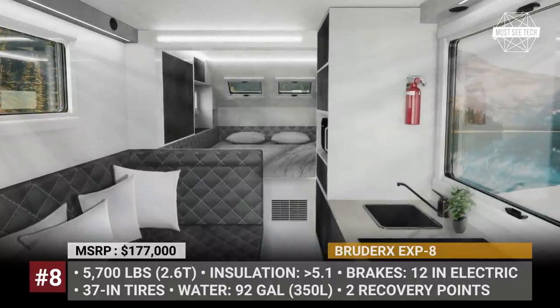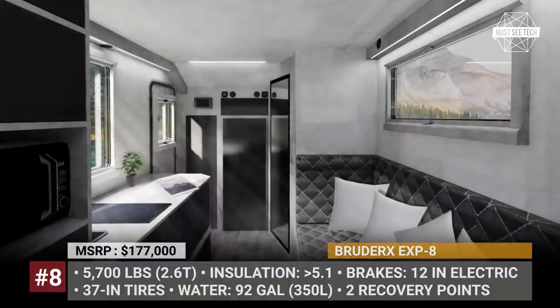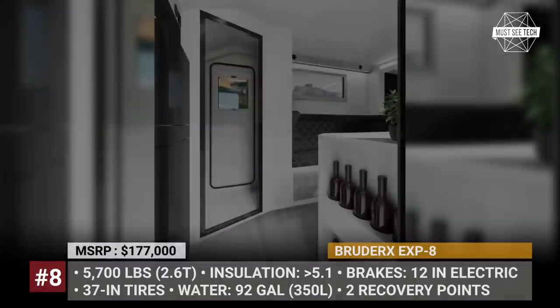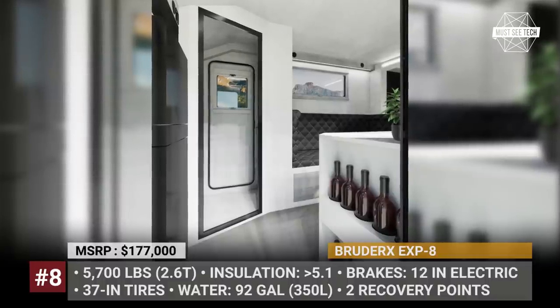The EXP8 gets air conditioning, diesel heating and hot water systems. The 1.6kW solar array recharges a 12kWh battery pack, and there is also an on-board 5kW inverter and an electric vehicle charger.